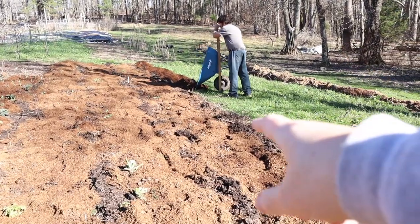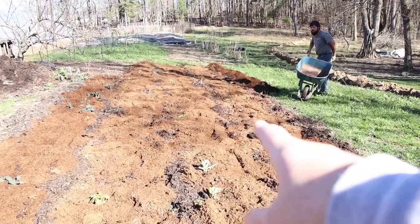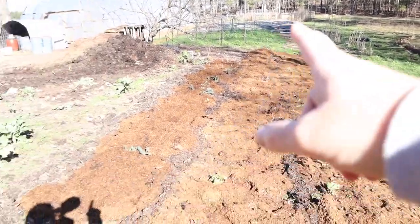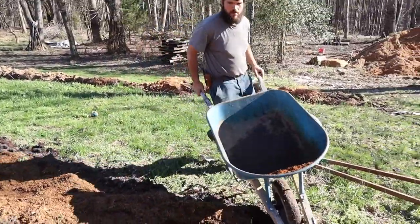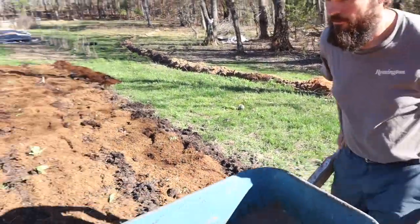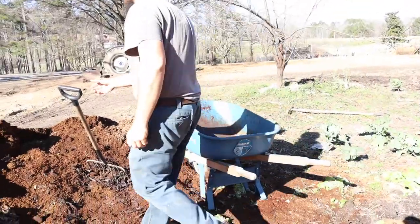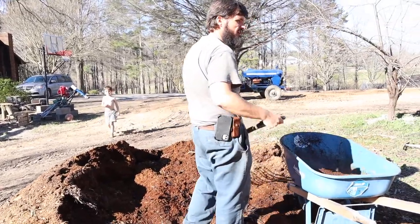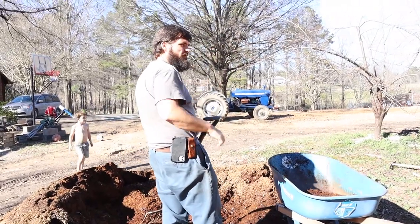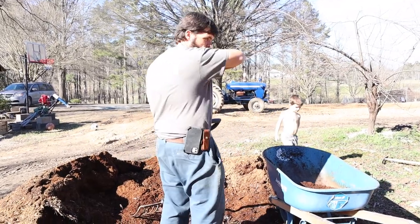We did have collards and kale and things out here, and we've gotten rid of all that. Now we are getting ready to plant potatoes out here, because we eat some potatoes. I'm about to plant as many as I can here, and if there's more space I'll go get some more.